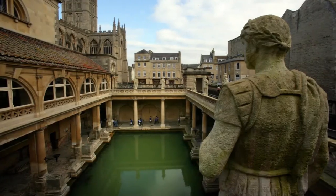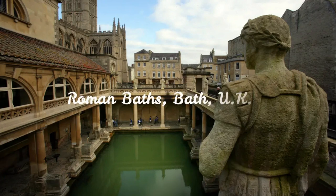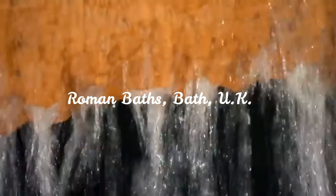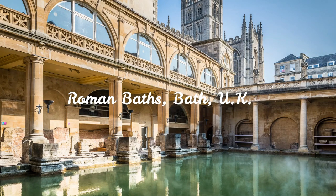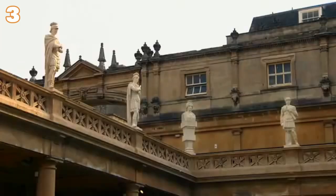Roman Baths, Bath, UK. The city of Bath boasts the spectacular remains of one of the most important thermal baths of the ancient world. The Roman baths date back about two thousand years, offering a fascinating perspective on the cultural practices of the Romans. Bathing played an important role in society, with entire cities built around these thermal complexes.